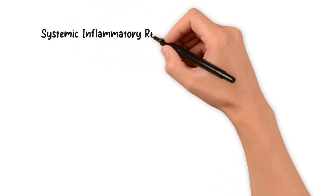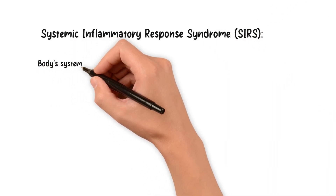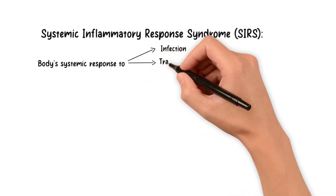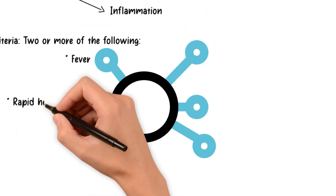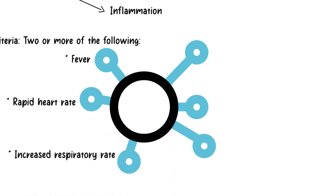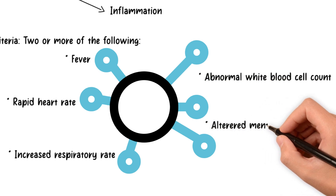Before we explore sepsis, let's understand its precursor: systemic inflammatory response syndrome, or SIRS. SIRS is the body's systemic response to various insults such as infection, trauma, or inflammation. It is diagnosed when two or more criteria are met, including fever, rapid heart rate, increased respiratory rate, abnormal white blood cell count, or altered mental status.